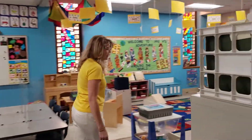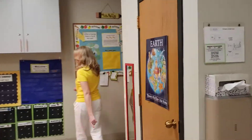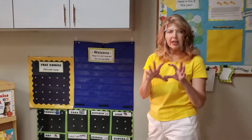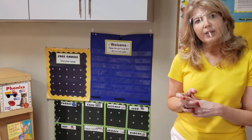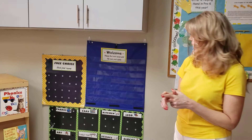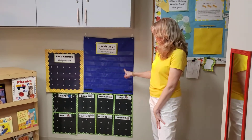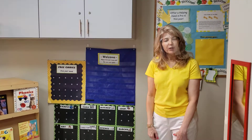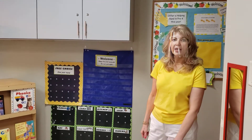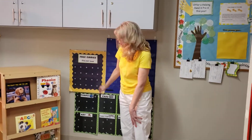When you come in for the day, you're going to check in with your name right over here. We're making these fun little apple cutouts, and on each apple it's going to be a different name of one of our friends in our classroom. On the back of it, we're going to have a picture of you. So when you see your name, you'll turn it over, see your picture, and we'll know that you are here for the day.